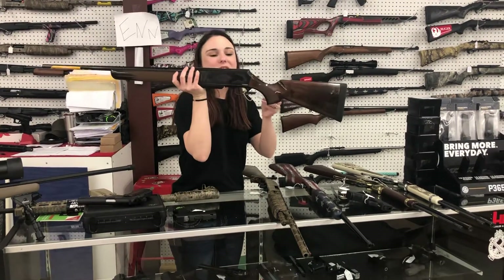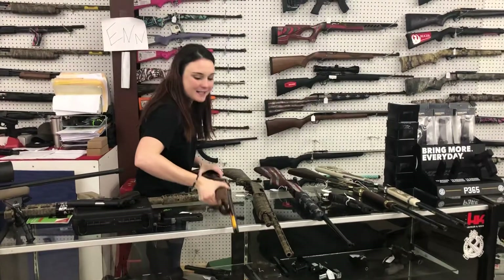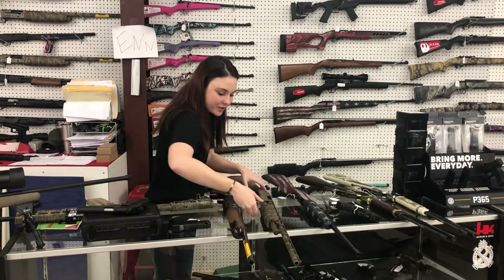Browning BAR Safari 30-06, absolutely beautiful — she's gonna be $1,000 plus tax. I know hunting season's almost over but hey, you've got next year right?